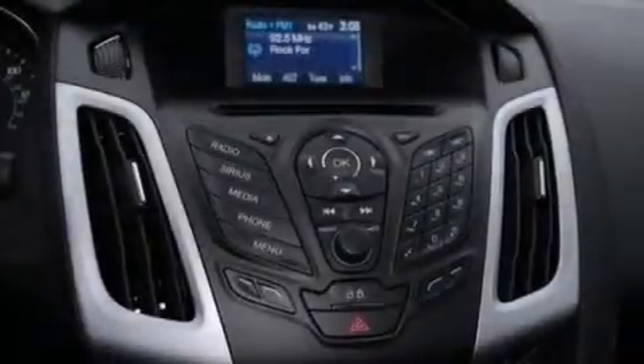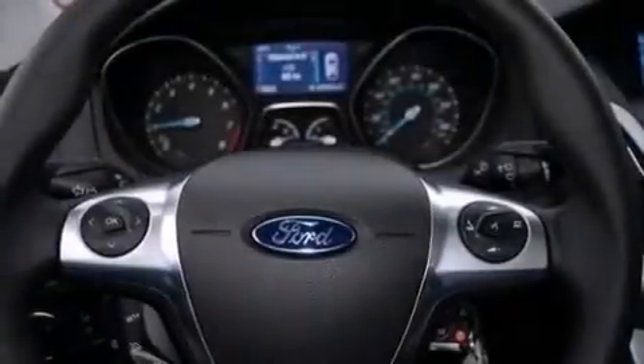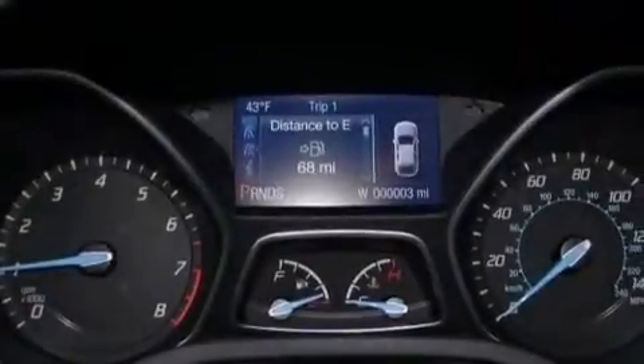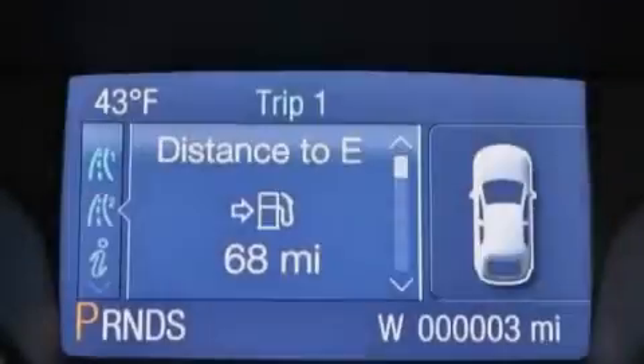The following features are also included: a low-tire pressure indicator, air conditioning, cruise control, a CD player, 12-volt power outlets, front multi-stage airbags, rear seat child-proof door locks, steering wheel controls, full-power accessories, and aluminum wheels.